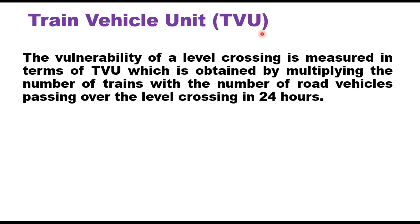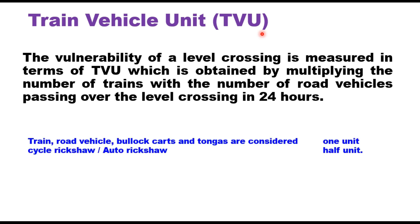When you convert these vehicles into a standard unit: trains, road vehicles, bullock carts, and tongas are considered as a single unit, whereas cycle rickshaws and auto rickshaws are considered as half a unit.